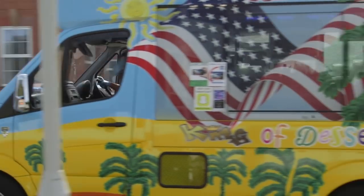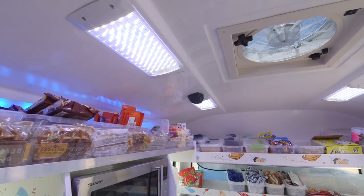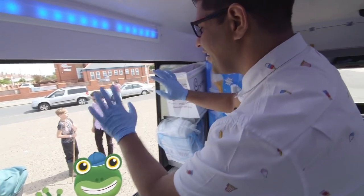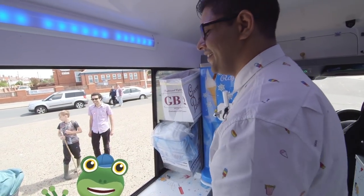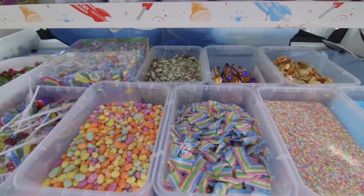When Mr T arrives, he can move into the back of the van and serve beautiful ice cream straight away. Hi Gecko! Hello Mr T! Welcome to my van Gecko, and this is all the lovely treats that we put on the ice creams.